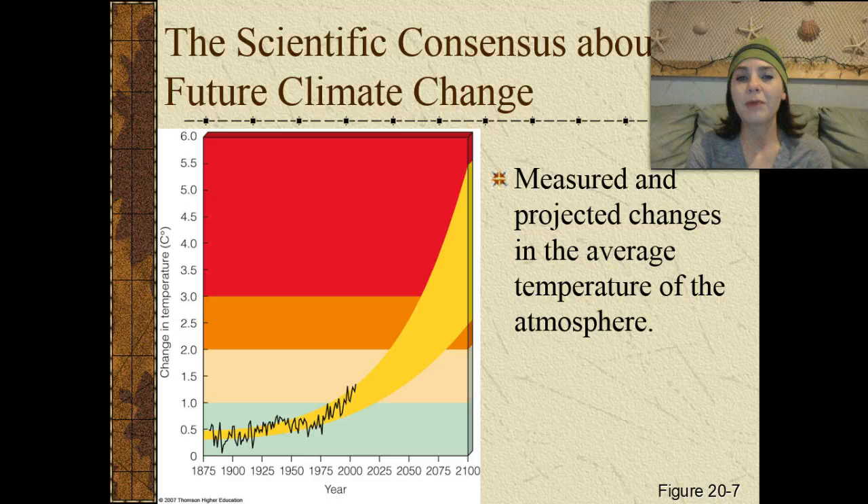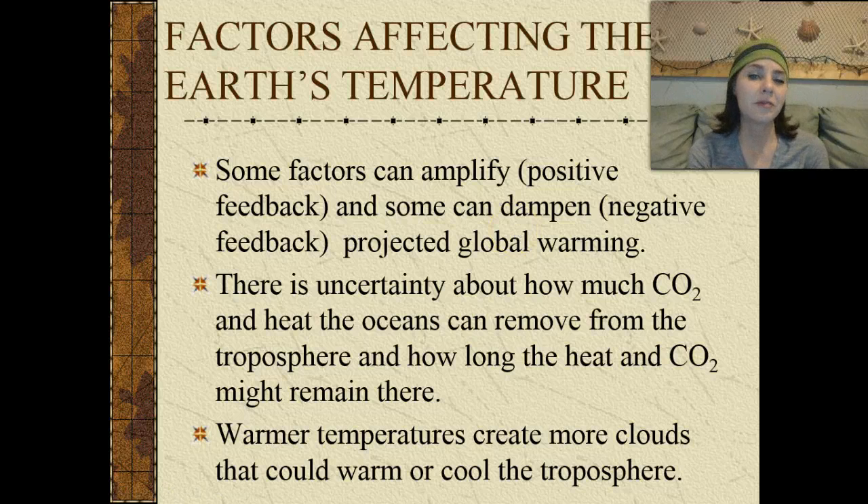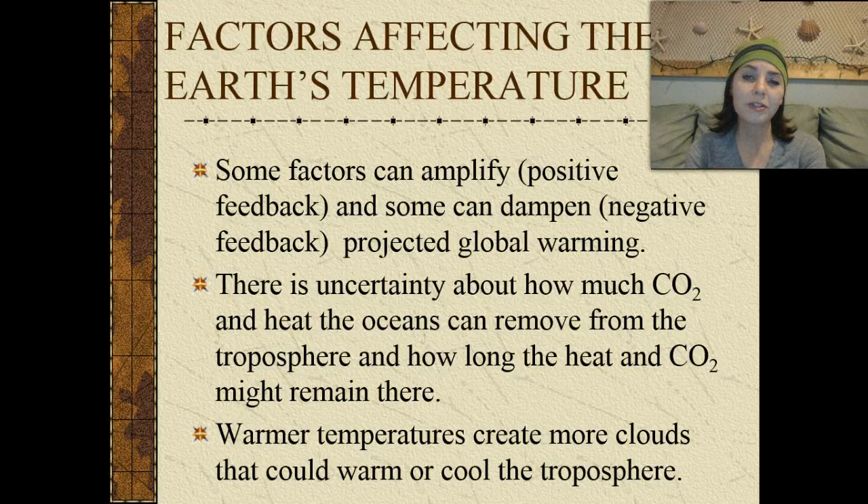The scientific consensus about future climate change looks at measured and projected changes in the average temperature of the atmosphere. Currently around 2015, the projected change is going upward, and they're thinking that probably by the 22nd century we will have increased the surface temperature by almost six degrees Celsius. There's a lot of uncertainty about how much carbon dioxide and heat the oceans can remove from the troposphere and how long they might remain there. Warmer temperatures can also create more clouds that could either warm or cool the troposphere.